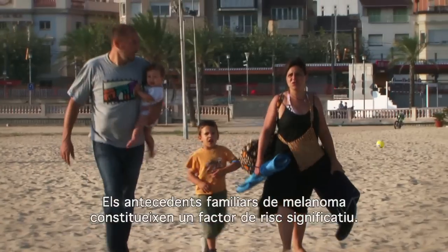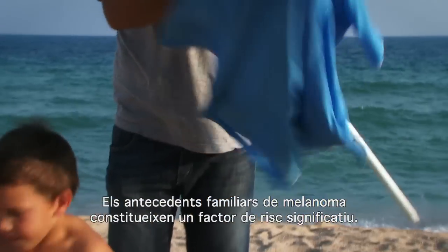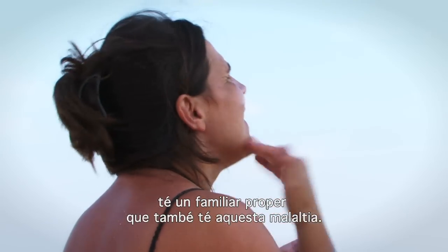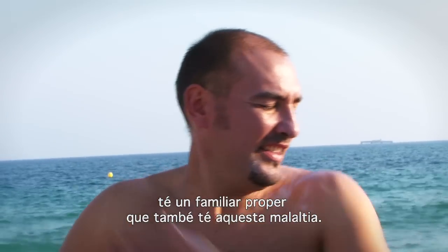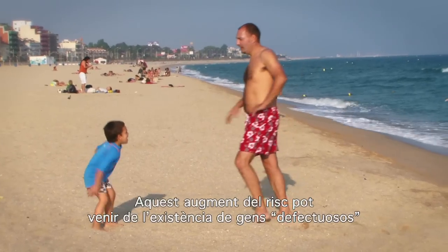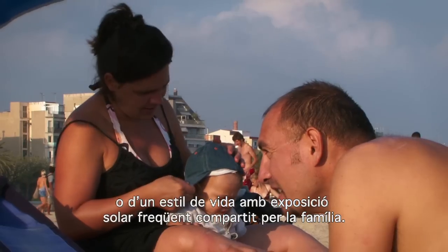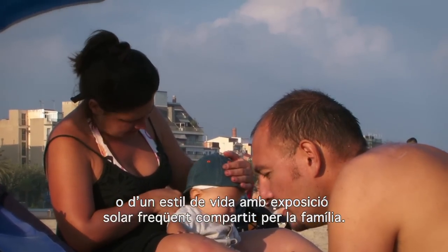A family history of melanoma is a significant risk factor. Around 1 in 10 people with melanoma have a close relative who also has this pathology. This increased risk may be due to inherited faulty genes and or a shared family lifestyle of frequent sun exposure.